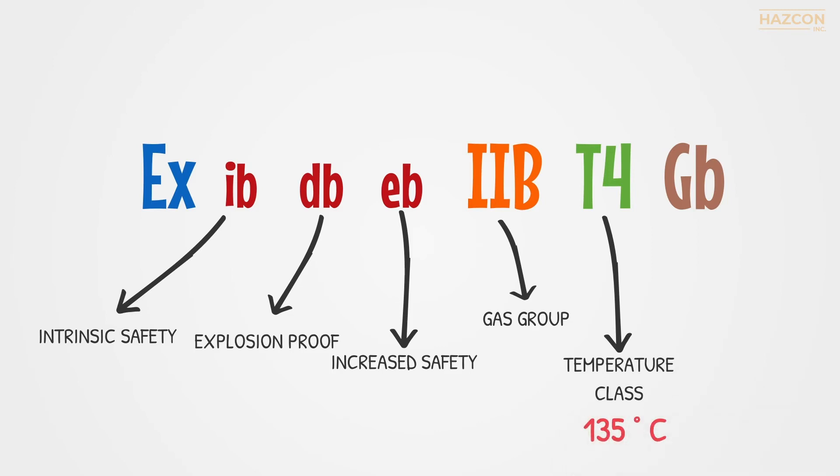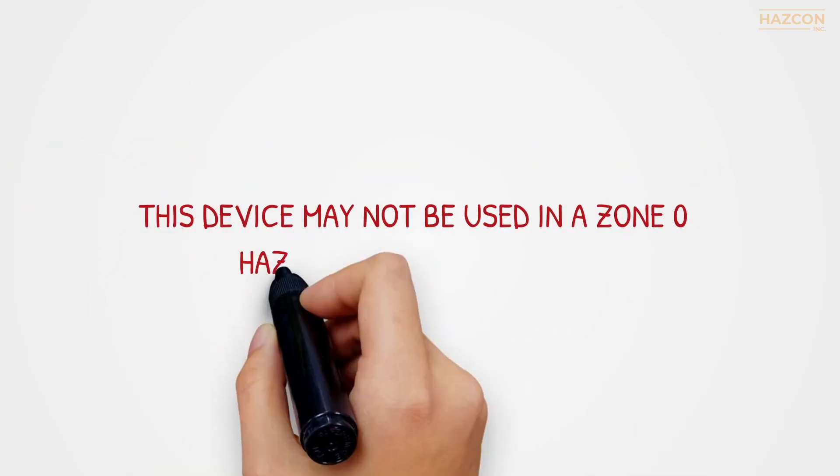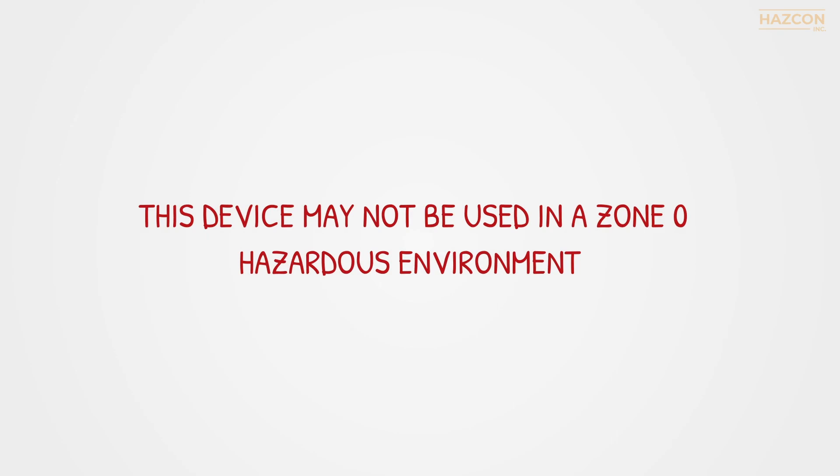The last important feature of the marking is the EPL Gb, which tells us that this product is permitted to be installed in a Zone 1 or Zone 2 area. Given this marking, we should remember that this device may not be used in a Zone 0 hazardous environment.